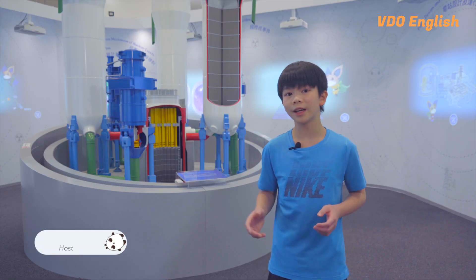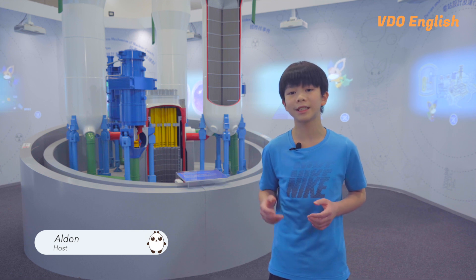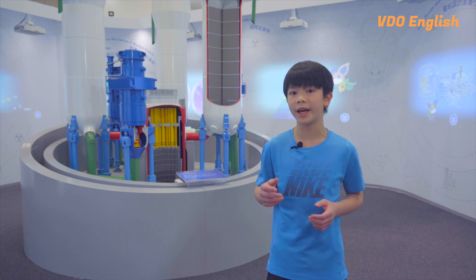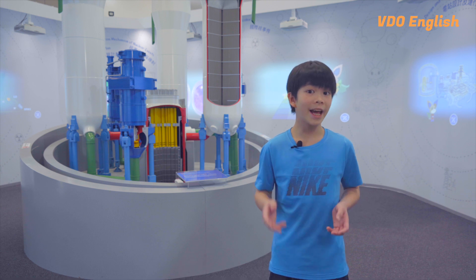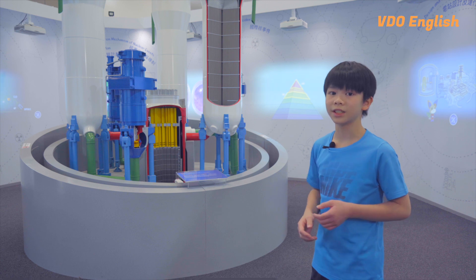Hey, I'm Elden and welcome back to Fun Facts, the last episode of the series where we were at the CLP Power Low Carbon Energy Education Centre. Today we're going to talk about nuclear energy, a source of power that's often misunderstood.